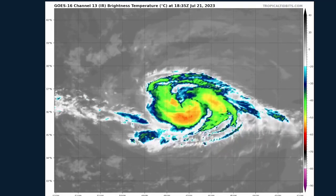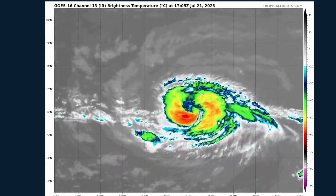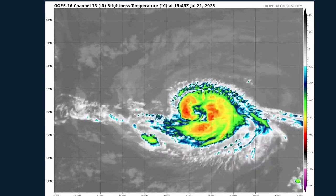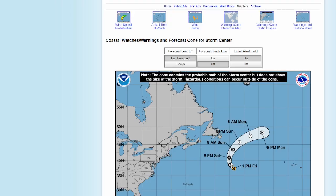Tropical Storm Dawn is spinning out in the Atlantic right now. There are some signs of slight strengthening on the southeastern side with more convection, but it's not going to impact anyone. Its track shows it remaining a tropical storm through Sunday, then weakening to a depression by Monday night and dissipating shortly after.